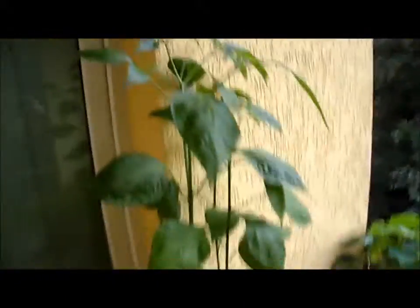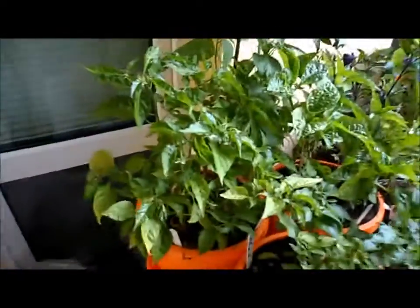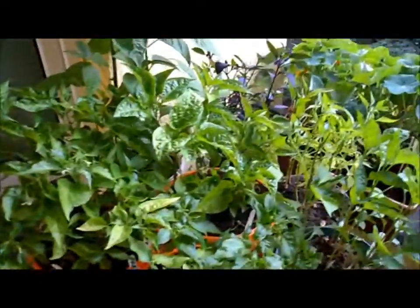And at the back here we've got some scotch bonnets. They're a bit big — I don't know what's wrong with those guys. And we have some habaneros. Some more habaneros.